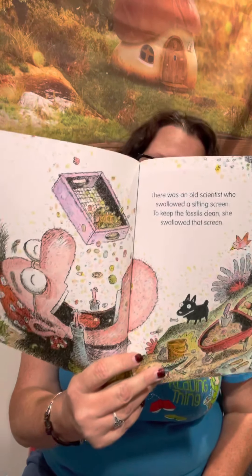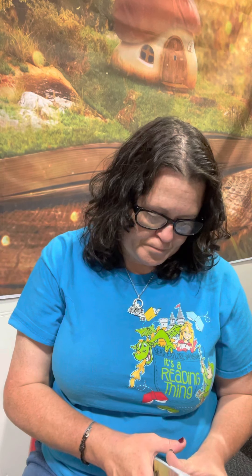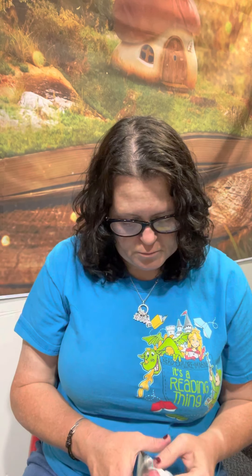There Was an Old Scientist Who Swallowed a Sifting Screen to keep the fossils clean. She swallowed the screen to fill the dustpan, she swallowed the dustpan to clean the pick, she swallowed the pick to examine the rock, she swallowed the rock to weigh down the fern, she swallowed the fern to feed the dinosaur. I don't know why she swallowed that dinosaur, but she went to explore.